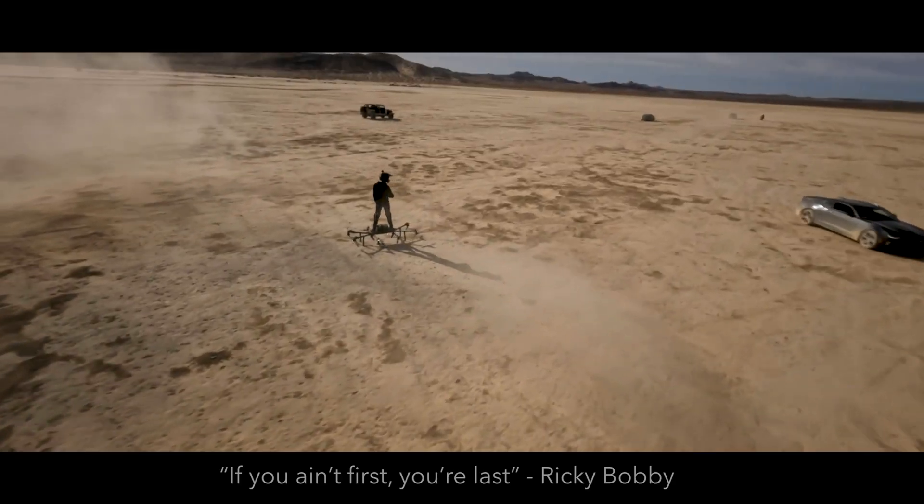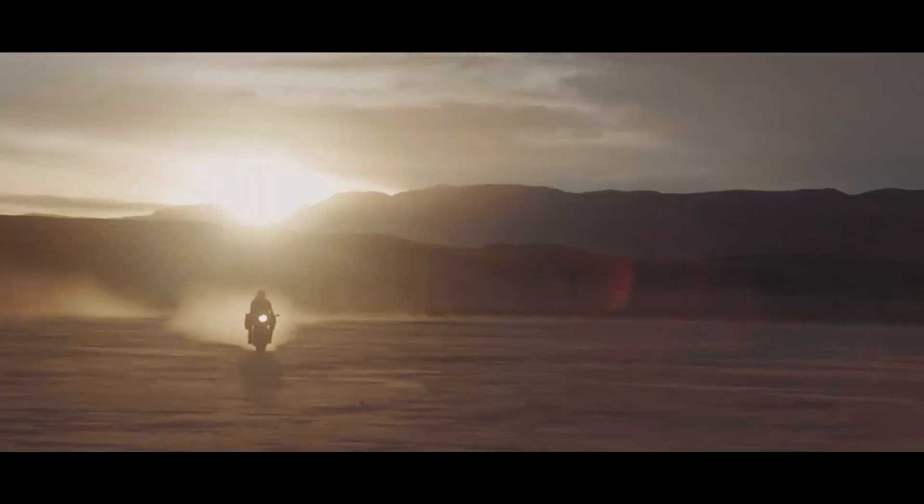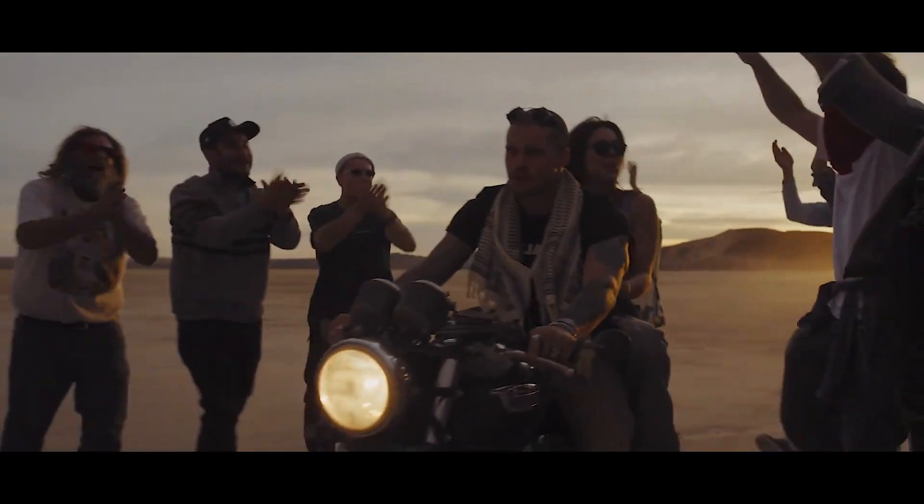I'll link the full video in the description below showing how we traveled across the country and set up the Sky Surfer aircraft for this desert race. Thank you guys for making all of this possible by subscribing to this channel and following along for the journey here.